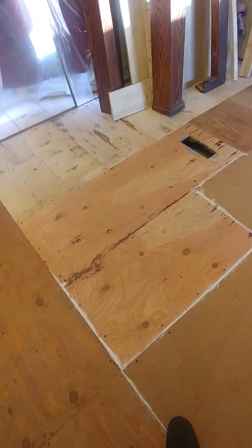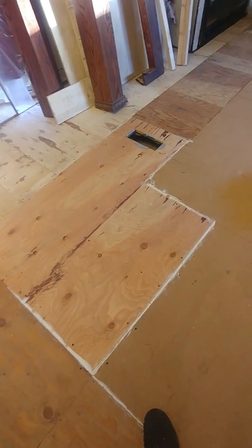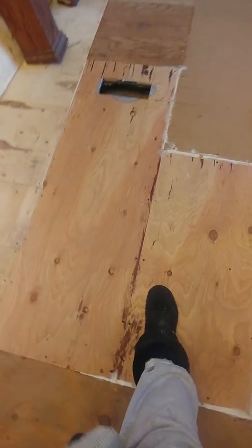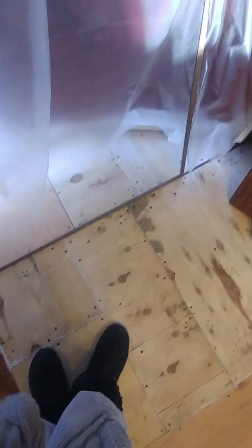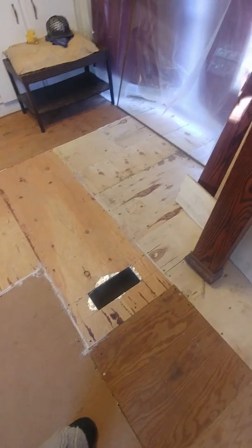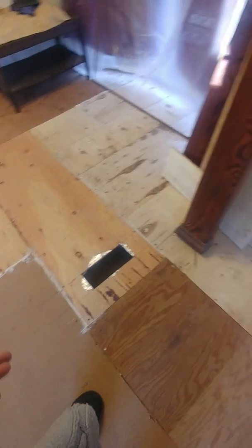Hey guys, wanted to show you this is somewhat of a finished product. So there you have it guys, this was the space that was open over here in the dining room and living room area. As you can see, some flooring is in.